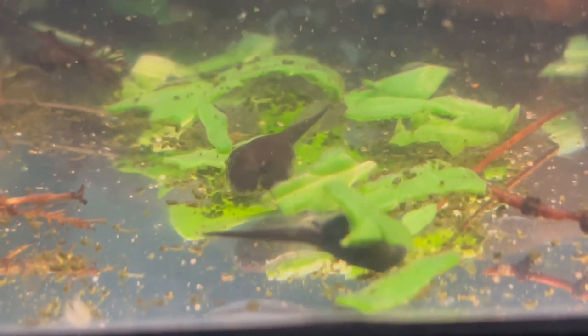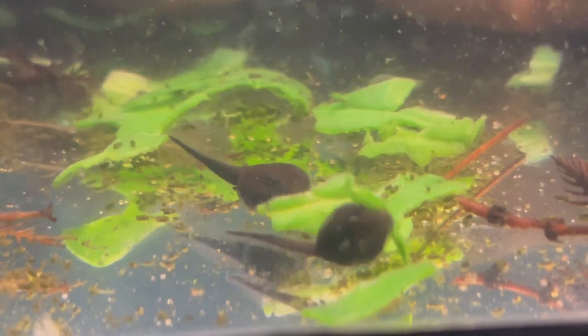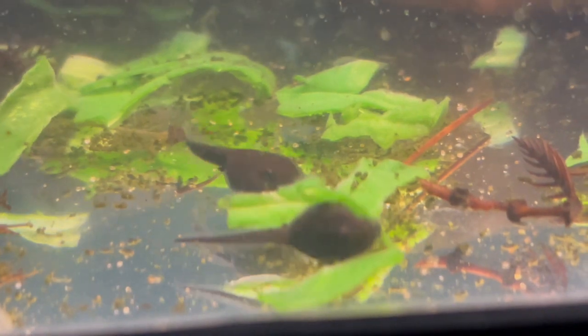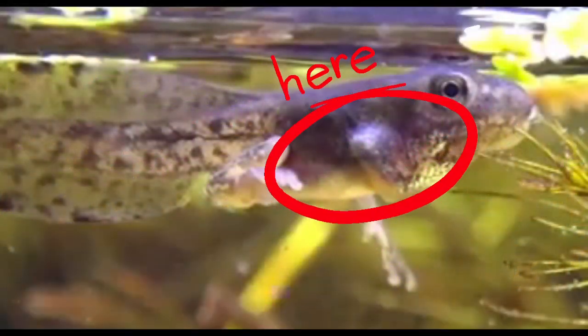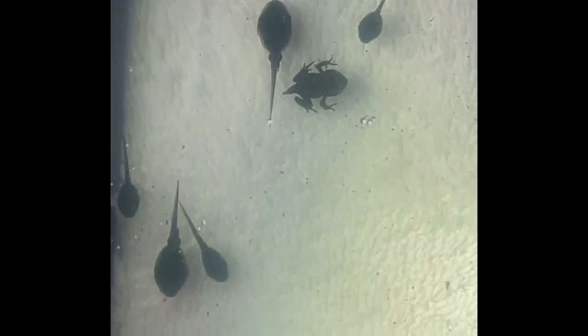An interesting fact I learned about tadpoles is that they grow their front legs under their skin in what is called their gill pockets. When they are fully formed, the legs just pop out through openings in their skin.